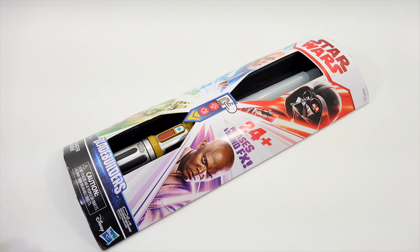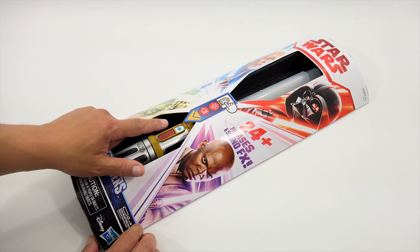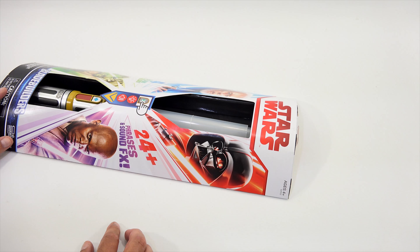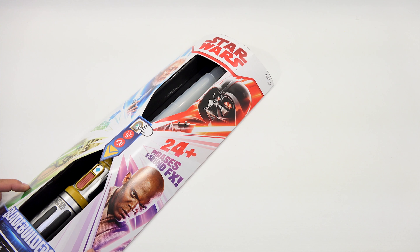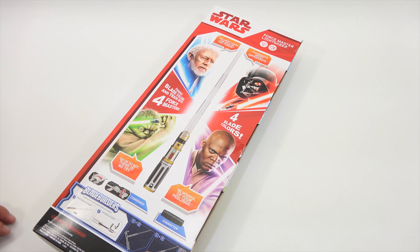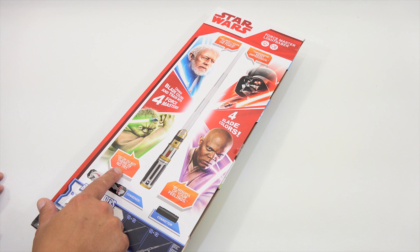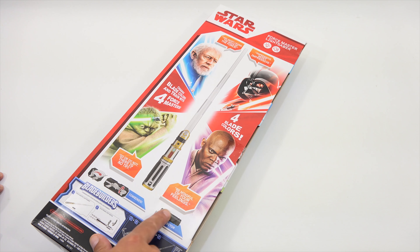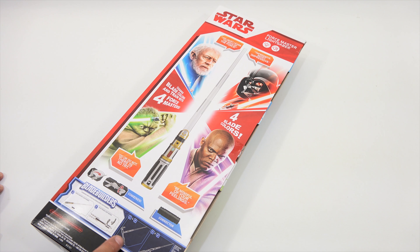The last item is the Blade Builders lightsaber — there's a 'Try Me' on it. Ages four plus. It looks like you get four colors so four different character phrases. The back reads: 'You must learn the ways of the Force,' 'Impressive — most impressive,' 'Do or do not, there is no try,' and 'Be mindful of your feelings.' It combines a connector and works with other Blade Builders.